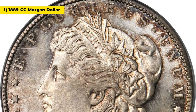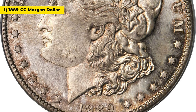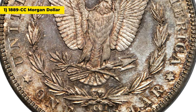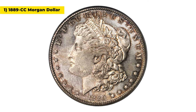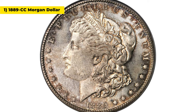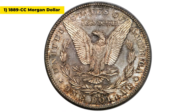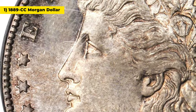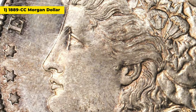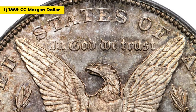Starting with this amazing 1889 Carson City Morgan dollar. The 1889 CC Morgan dollar refers to a silver dollar that was produced by the Carson City Mint in Nevada in 1889. It is part of the Morgan silver dollar series of coins that were minted from 1878 to 1921. The 1889 CC Morgan dollar is considered a relatively rare coin, as only 350,000 were minted.